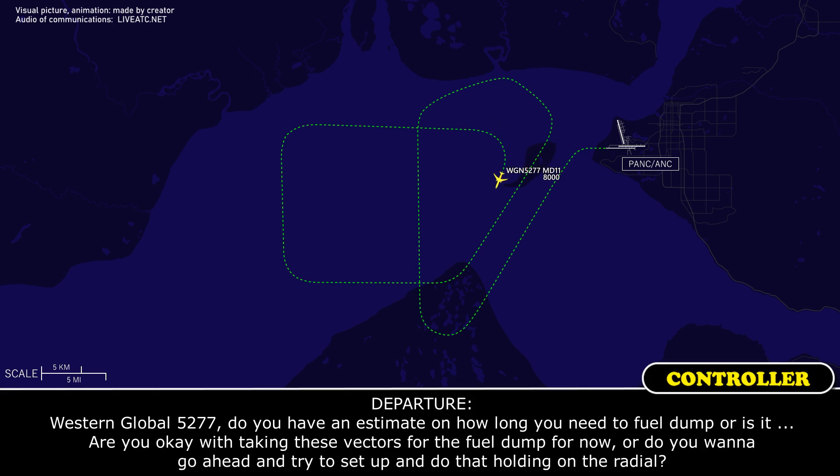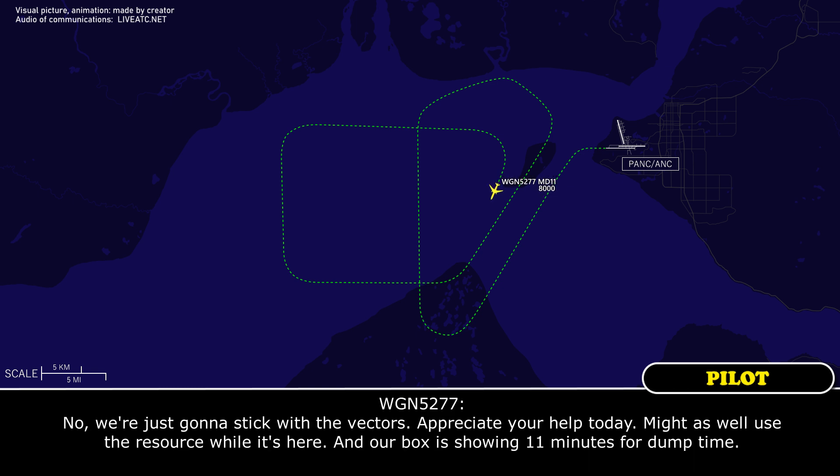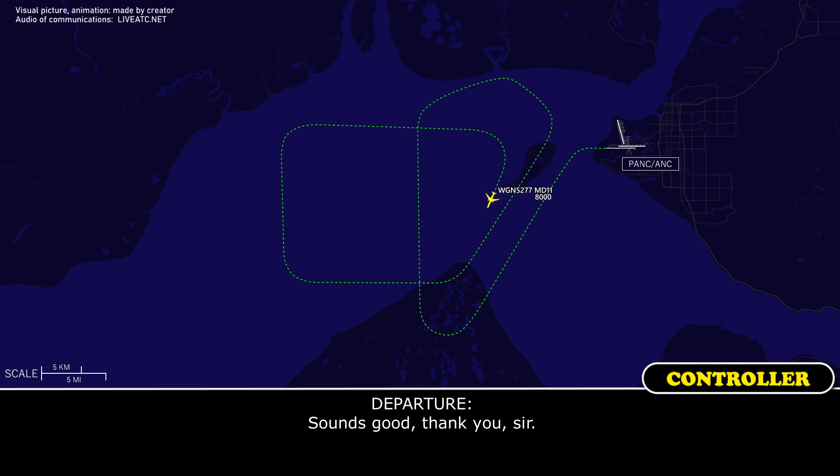Western Global 5277 heavy, do you have an estimate on how long you need to fuel dump? Are you okay with taking these vectors for the fuel dump, or do you want to set up and hold on the radial? No, we're just going to stick with the vectors. Appreciate your help today. Our box is showing 11 minutes more dump time. Sounds good, thank you.